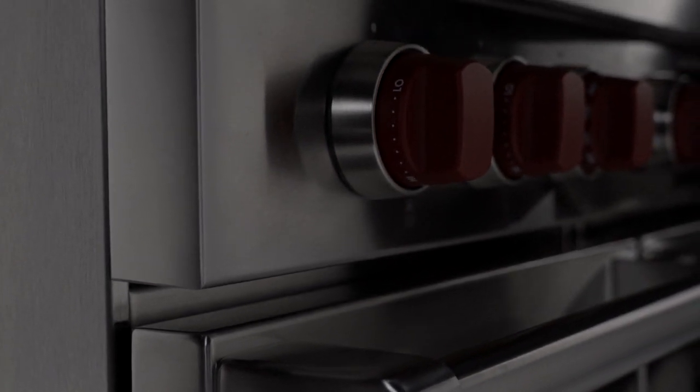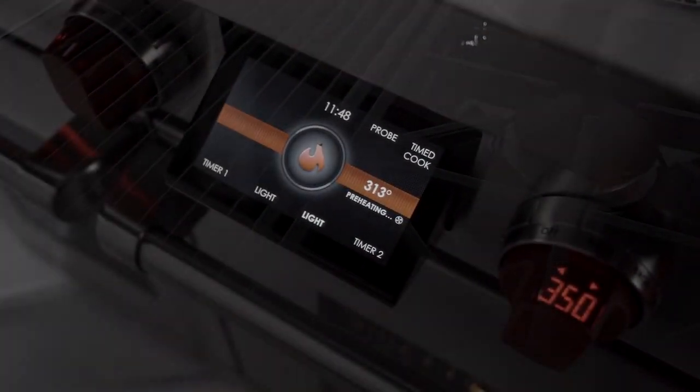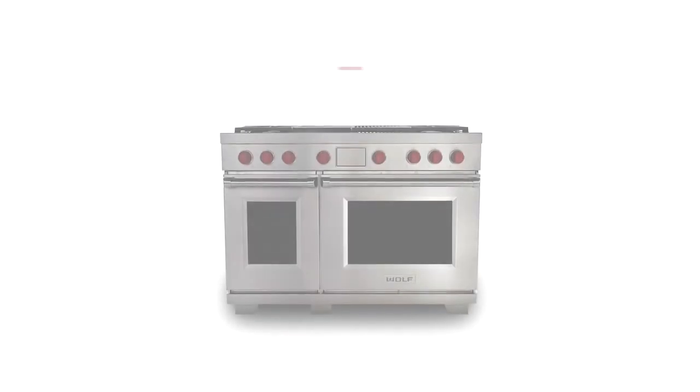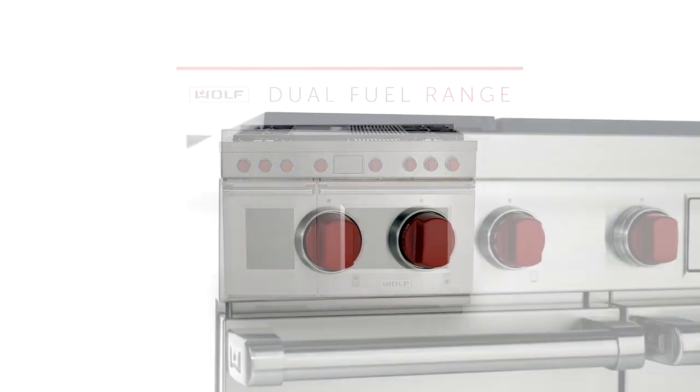For 20 years, Wolf has been the standard for home chefs with a passion for cooking. Now, this icon of design and performance has been reimagined. The Wolf Dual Fuel Range — the most popular and trusted Wolf product.